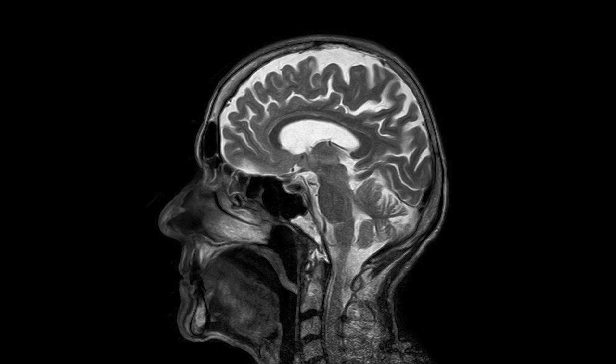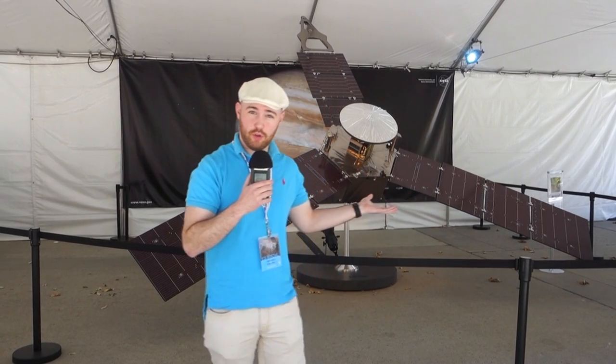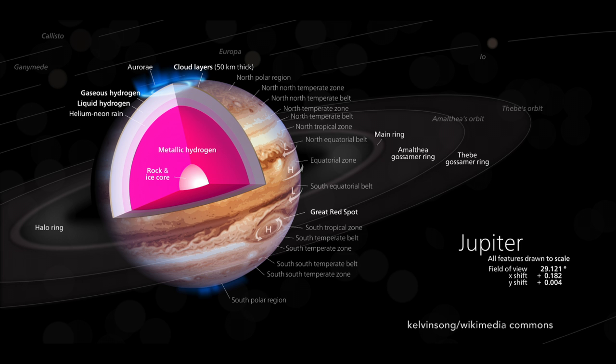Just as scientists and doctors use cutting edge technologies to see inside the human body, NASA's Juno mission to Jupiter is going to use cutting edge technologies to actually see inside the planet Jupiter.